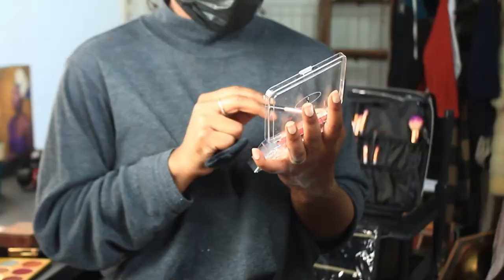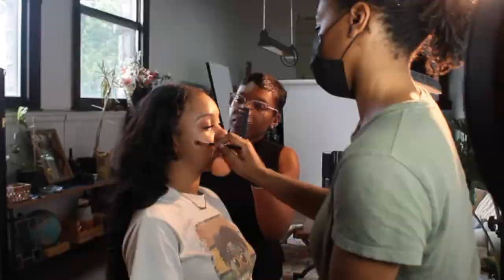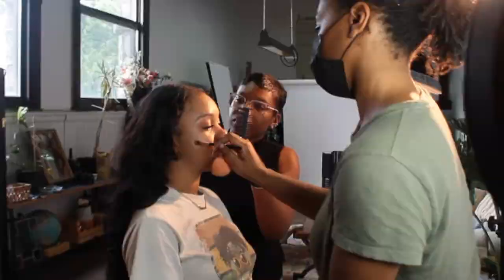We welcome you to the studio with refreshments and your favorite tunes as you settle into the makeup chair to be pampered and doted on. My aim for every portrait session is to capture your best angles and most genuine expressions, and that takes time. We shoot until we know we've got it right.